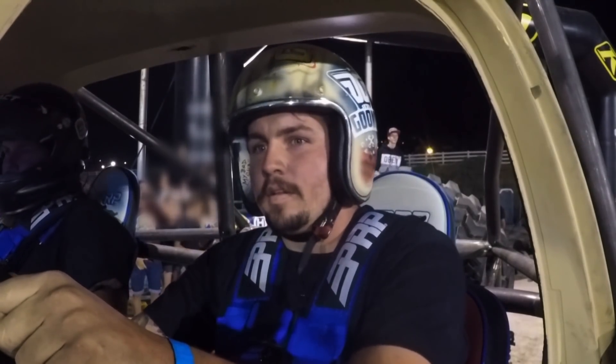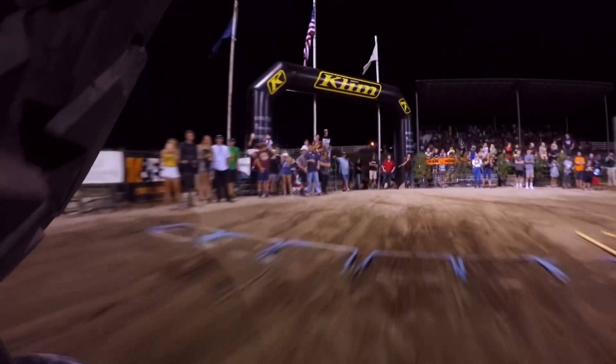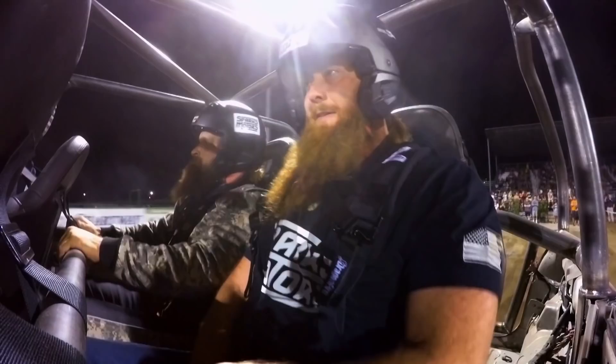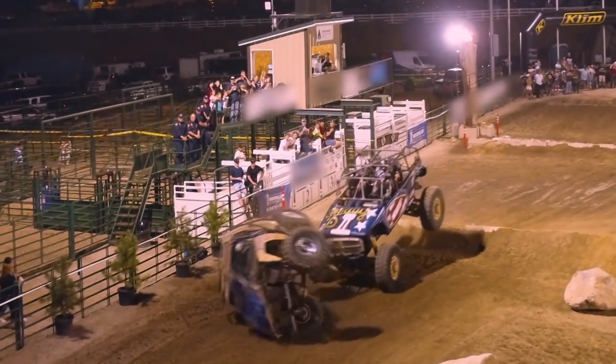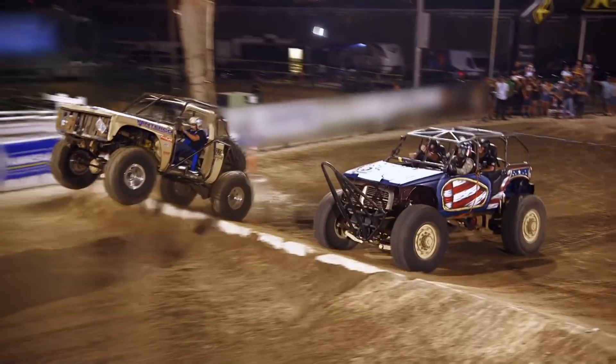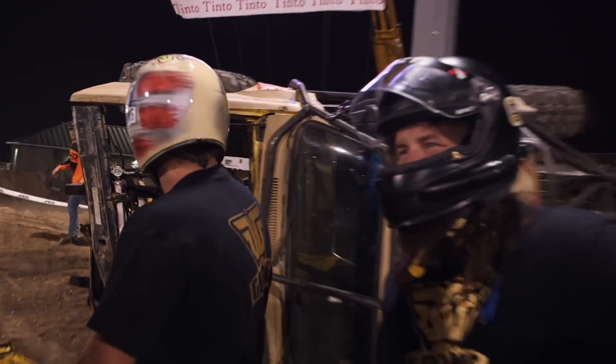All right, dude. Chet, kick their ass, dude. Let's do this. We were smoking him! We're ahead. Sparks didn't stand a chance. Woo! He can't win unless he's cheating.